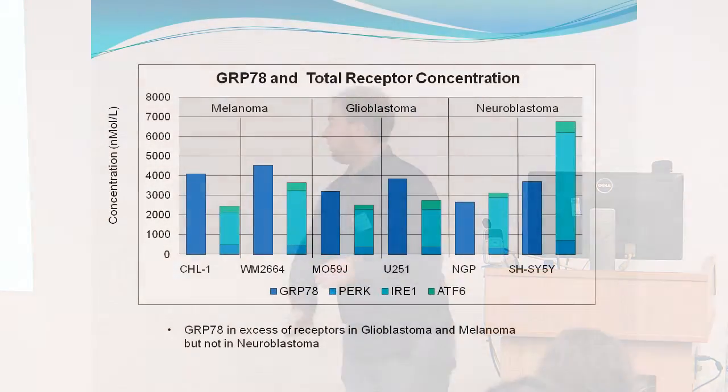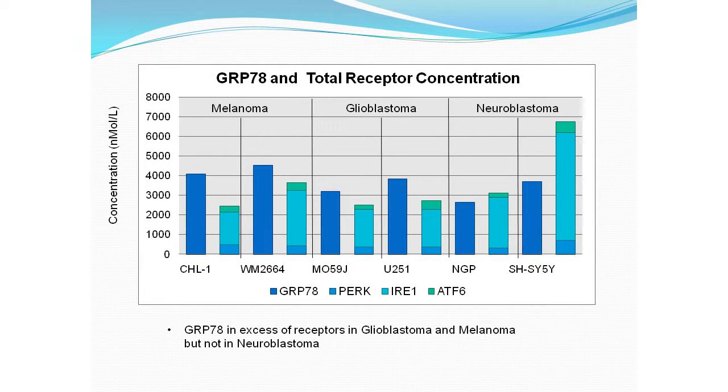Work carried out by Sean Martin, an experimentalist in the lab, looked at the total amount of GRP78 protein in cells compared to the total amount of the receptors. We have two cell lines across three different cancer cell types: melanoma, glioblastoma, and neuroblastoma. In the melanoma and glioblastoma, the GRP78 levels are in excess of the total level of the receptors. However, in the neuroblastoma the opposite is true — the total level of receptors is in excess of the total level of GRP78.